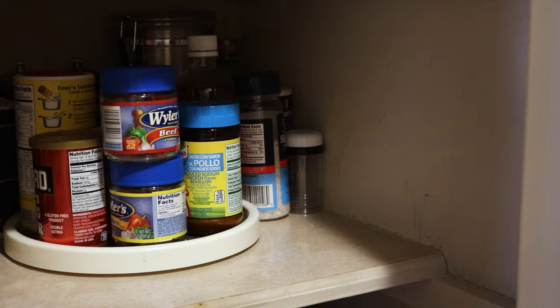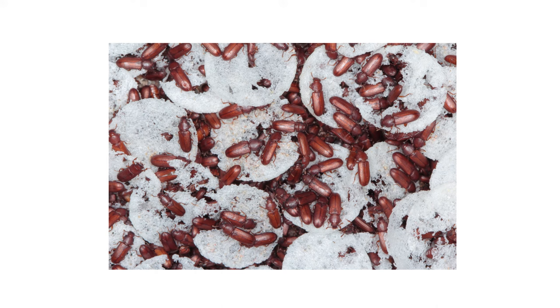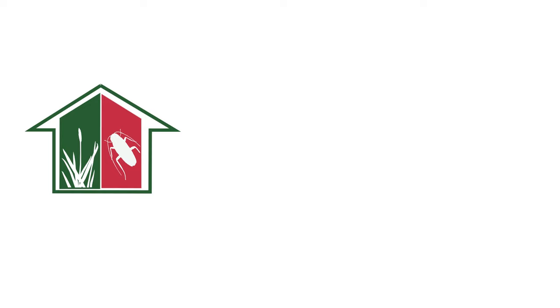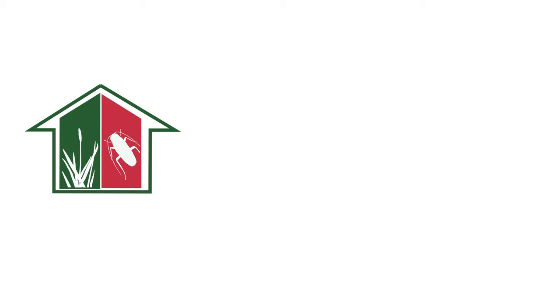Flour beetles are small yet destructive pantry pests that can cost hundreds in food damage, but there are ways to control an infestation that's gone out of hand. With these professional products and tips from Solutions Pest and Lawn, you can stop flour beetles from infesting your home, and we offer same-day shipping to help you get control quickly. Visit our website to get your products today. If you like this how-to guide, please share, and if you're new to our channel, subscribe for more how-to and product videos, and contact us for more tips, tricks, and DIY pest solutions.